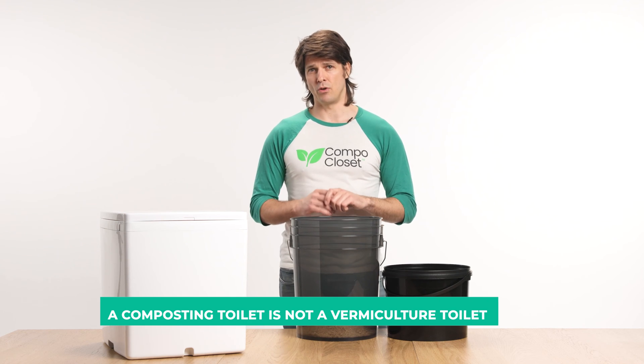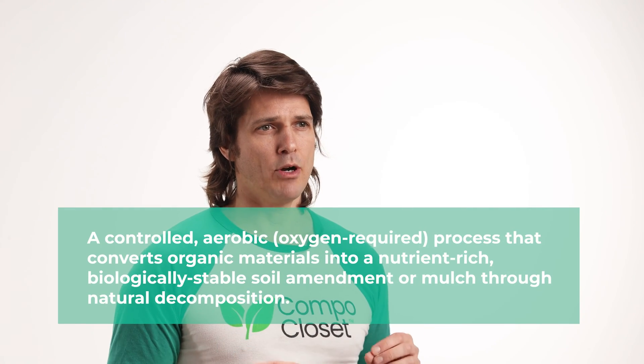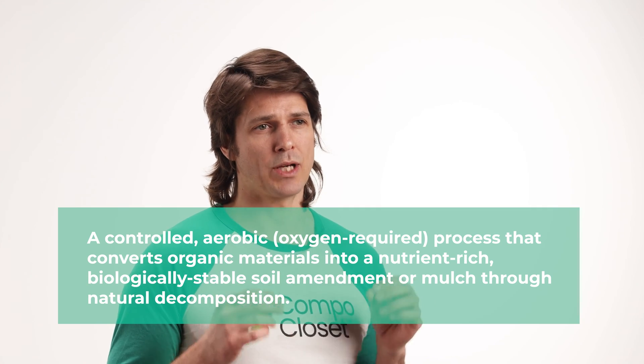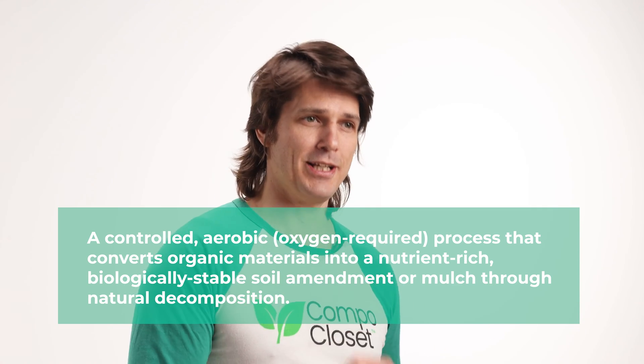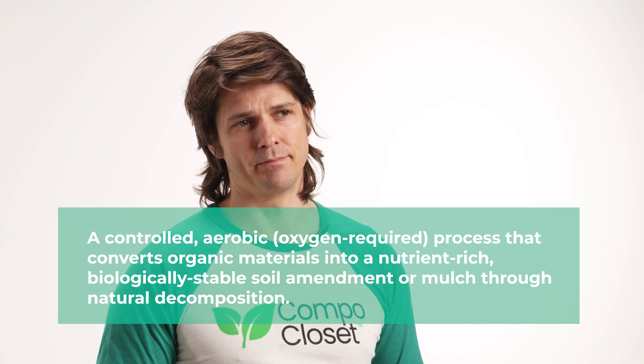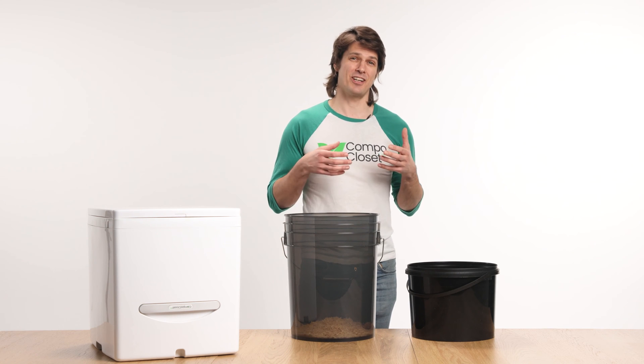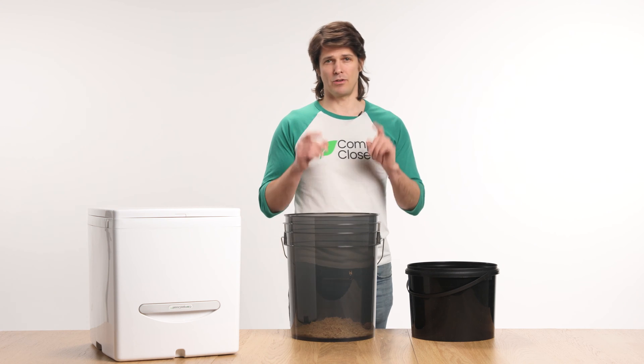A composting toilet is also not a vermiculture toilet. Vermiculture toilets are genius and tiger toilets are probably one of the best solutions to come out of the Gates Foundation's reinvent the toilet challenge. But worms don't actually compost. Composting is defined as a controlled aerobic process that converts organic materials into nutrient-rich biologically stable soil amendment or mulch through natural decomposition. Worm castings — another fancy name for worm poop — are the byproduct of digestion by worms, not decomposition.